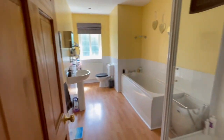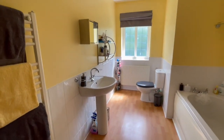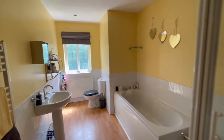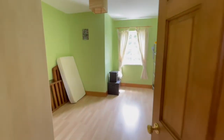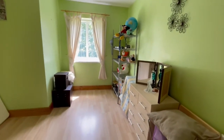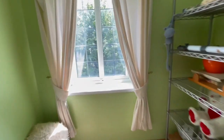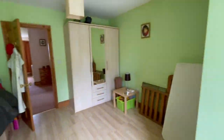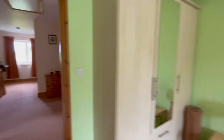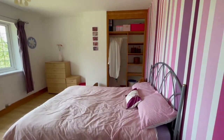Then we've got the family bathroom with a walk-in shower, a bath, a loo, hand basin — nice and bright and light-filled. Bedroom number two is probably the smallest of the bedrooms but still a really good size double room. And this is bedroom number three — you can see these rooms are all just great sizes.